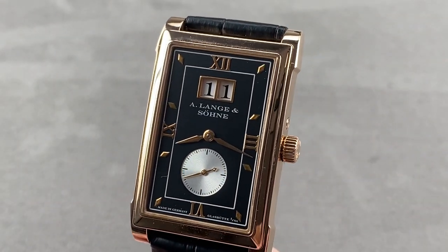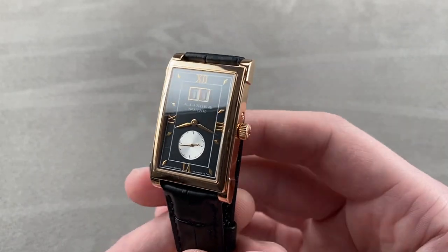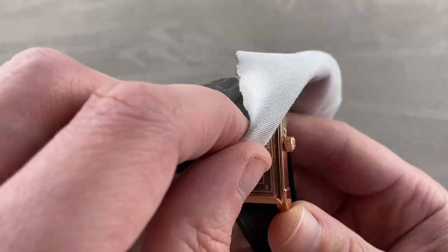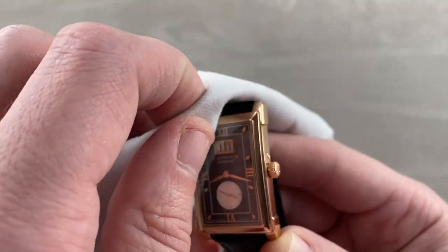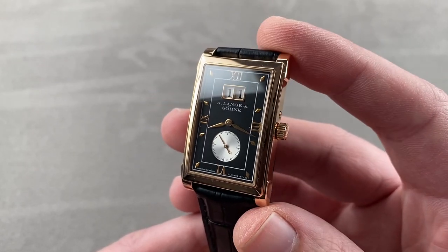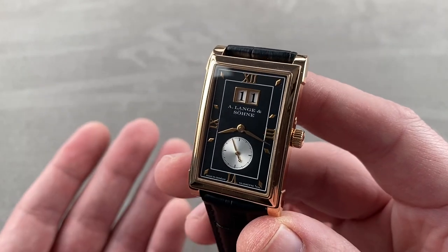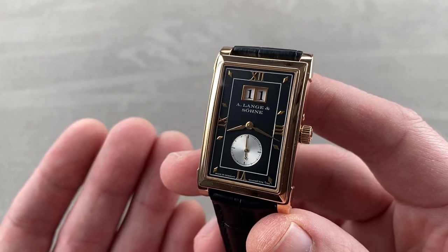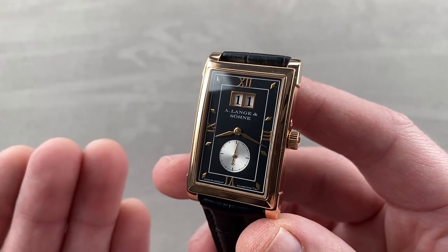Today we're discussing a watch made from 2007 to 2010 — a fascinating form watch celebrating early German wristwatch history. This is the A. Lange & Söhne Cabaret. In the spirit of wristwatches that would have been made by East German watchmakers in the first third of the 20th century, this is a rare form watch in the Lange collection.